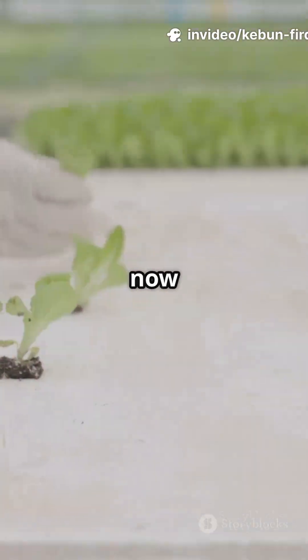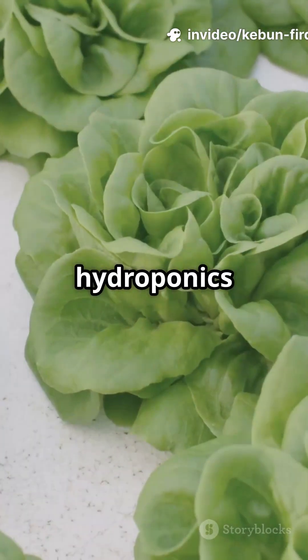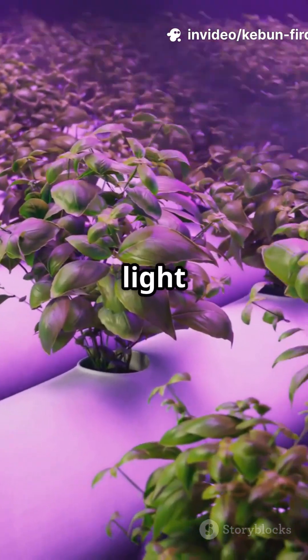The best time to start? Right now. Indoors or outdoors, hydroponics thrives year-round with the right light and temperature.